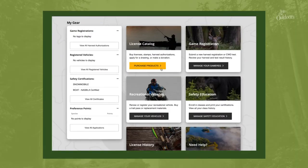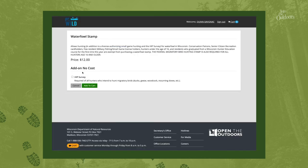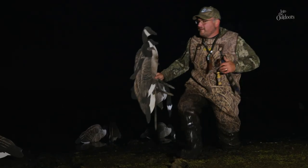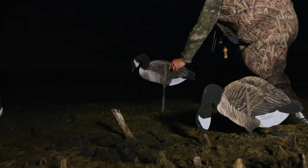Purchasing a license is one of the best ways you can engage in the North American model of wildlife conservation. Those license dollars go directly toward conserving habitats and managing those populations. And that ties directly to the two-tiered license system — we'll cover that in just a bit.